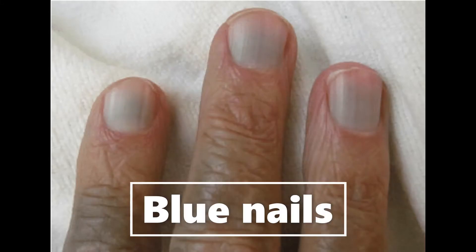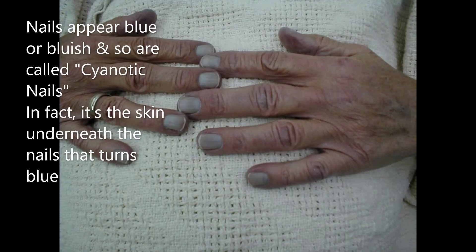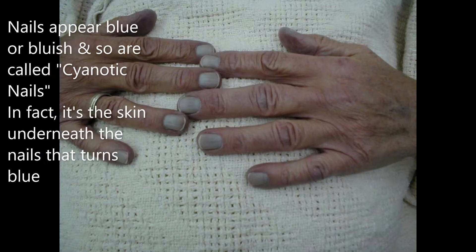Hi everyone, today we'll be talking about blue nails. So what are they? It's a type of nail discoloration where the nails appear bluish or blue. In fact, it's the skin underneath the nails that turns blue and not the actual nail itself. The medical word for such discoloration is cyanosis, hence blue nails are also referred to as cyanotic nails.